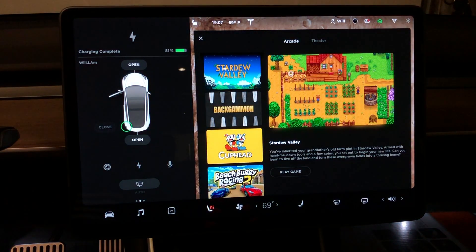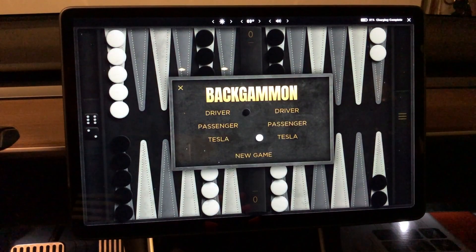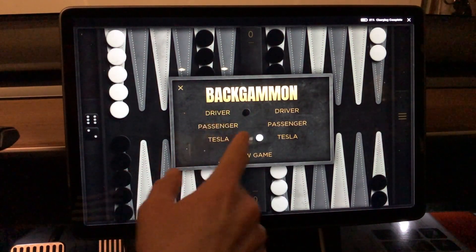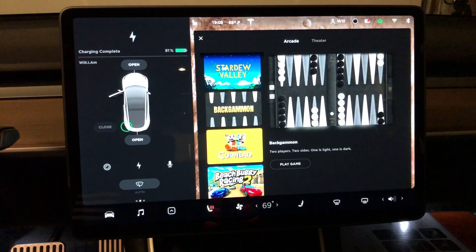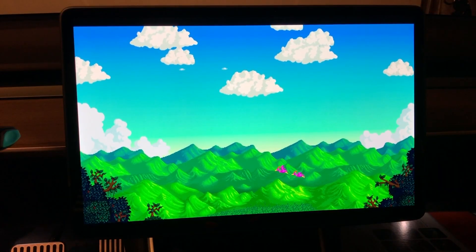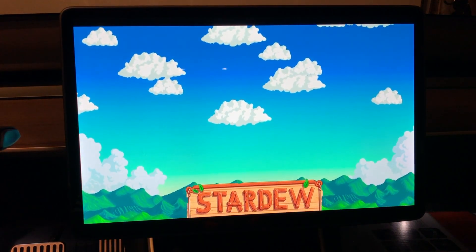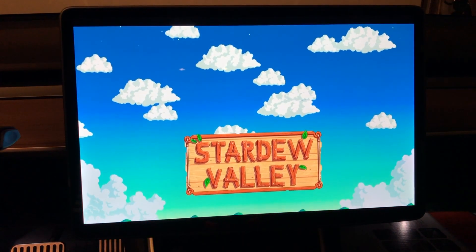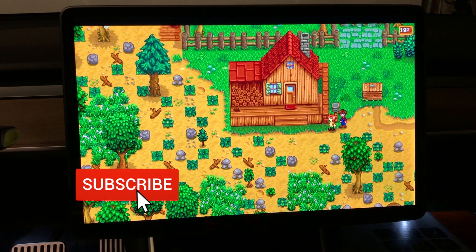Now let's jump into the games. We got two new games: Backgammon and Stardew Valley. I've never played Backgammon before, but it looks like you can play with the driver and the passenger, play against the computer, or play against Tesla. We also have Stardew Valley — from what I can tell, you are a character trying to maintain and build a farm.